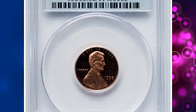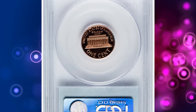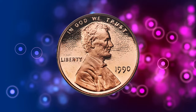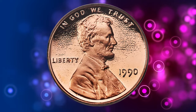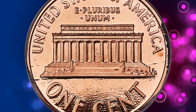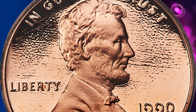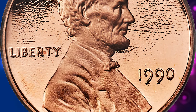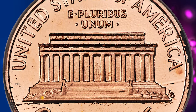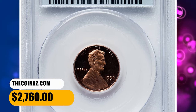Number 7: this is a 1990-S Lincoln Cent in PR68 Red condition, with a Deep Cameo designation from PCGS for its high contrast between liquid-like fields and frosty reliefs. Among Lincoln Memorial Cents, the 1990-S is the only missing mint-mark proof variety, and the PR68 Deep Cameo PCGS coin, such as the present piece, is generally hotly contested by cent collectors. This one sold for $2,760.